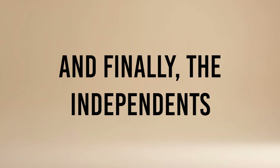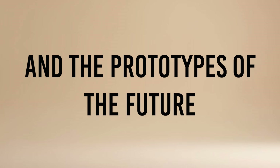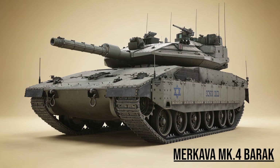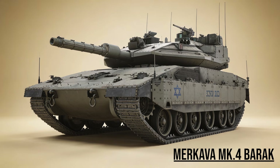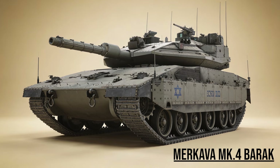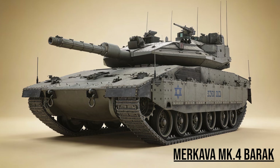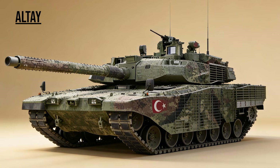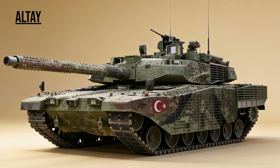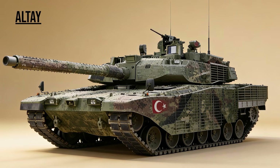And finally, the independents and prototypes of the future. Merkava Mark 4 Barak, the Iron Dome — Israel's survivalist. It uses artificial intelligence to scan the battlefield and identify targets for the commander. Its engine is in the front, sacrificing the machine to save the crew. Altai, the Janissary — Turkey's new indigenous tank, based on the K-2 Black Panther but larger and heavier, designed to withstand the brutal conditions of Middle Eastern urban combat.